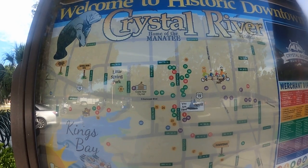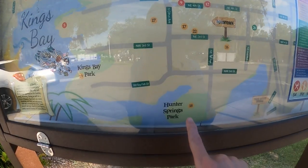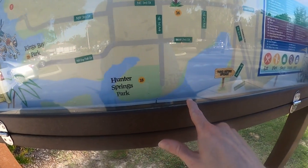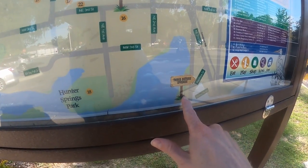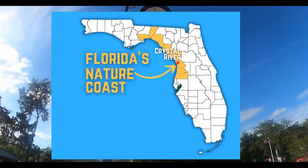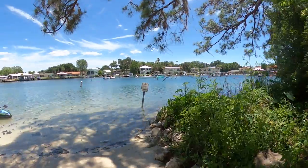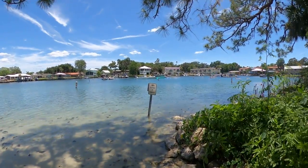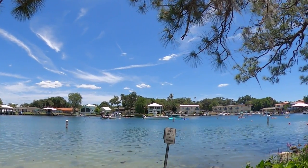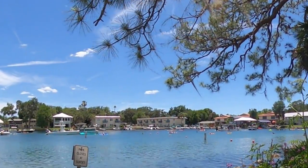Today we're going to be paddling in the Crystal River. We are here at Hunter Springs, and we're going to be paddling in Kings Bay toward Three Sisters Springs. Hunter Springs Park is located in the city of Crystal River in Citrus County, Florida. The park provides visitors with easy access to Hunter Springs, the most accessible spring in all of Kings Bay. The park also provides kayakers, canoers, and paddle boarders with a great launch spot to access one of Kings Bay's several springs.